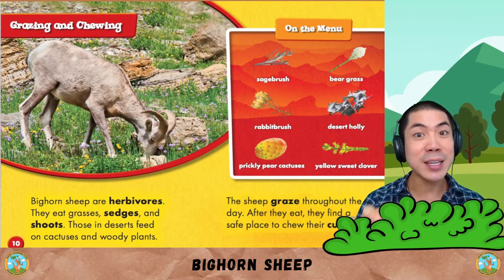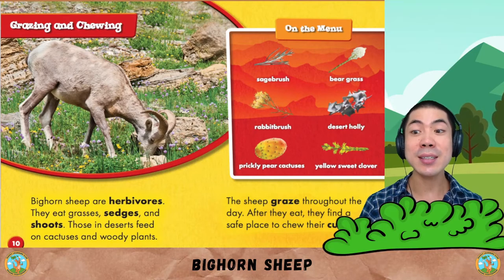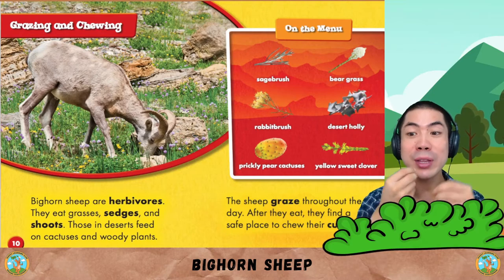The sheep graze throughout the day. After they eat, they find a safe place to chew their cud.